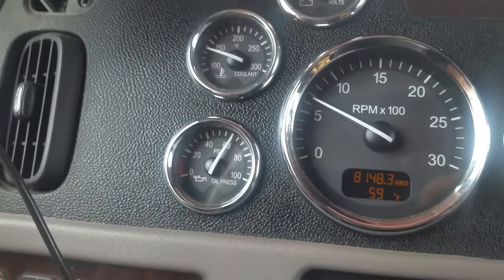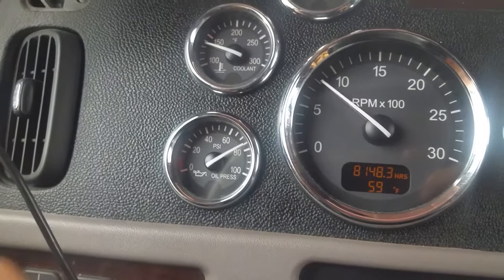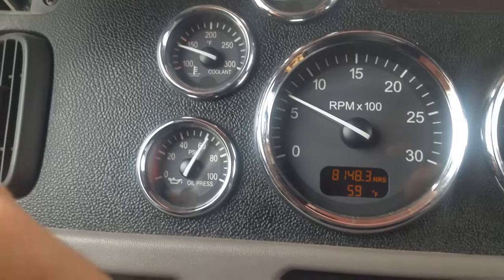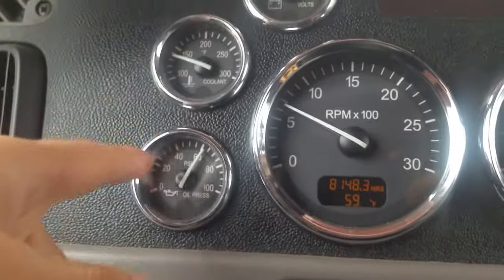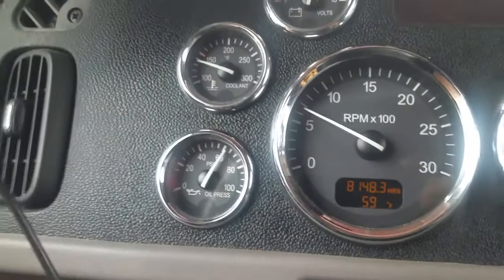It's a lot higher than it normally is right now when it's idling, because normally I'm around 40 pounds when I'm idling. But it's not warmed up yet.